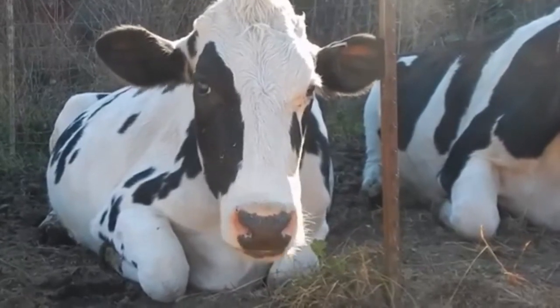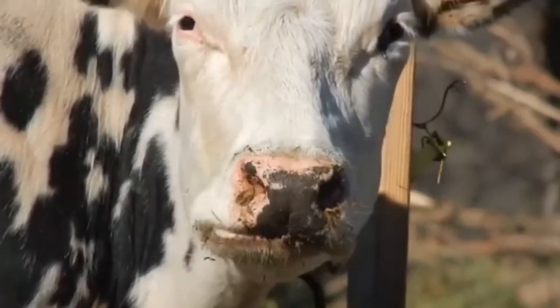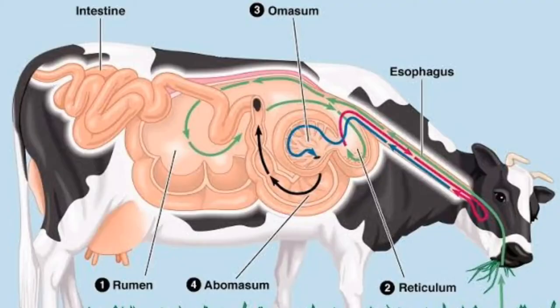Now how does this happen? Cattle generally graze and swallow vegetation which is partially mixed with saliva and travels down their esophagus to the rumen. Here the food is partially digested and changed into the form of curd. The rumen is the largest stomach compartment and consists of several sacs.